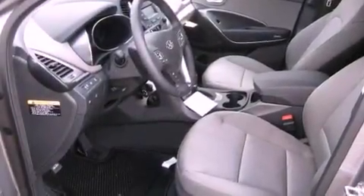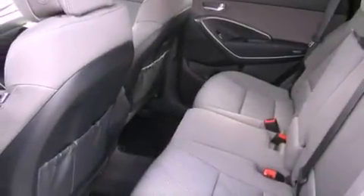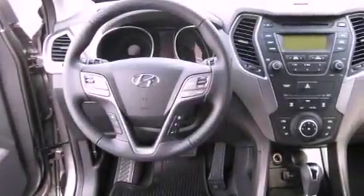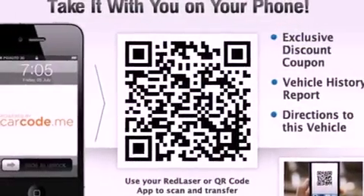Air conditioning, cruise control, steering wheel mounted controls, a security system, an illuminated driver-side vanity mirror, privacy glass, an anti-lock braking system, rear curtain airbags, full power accessories, and a rear spoiler.